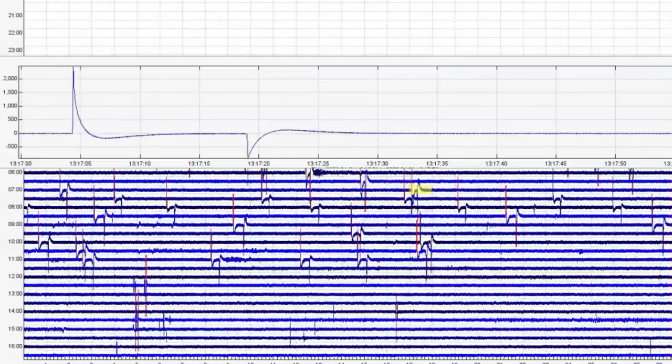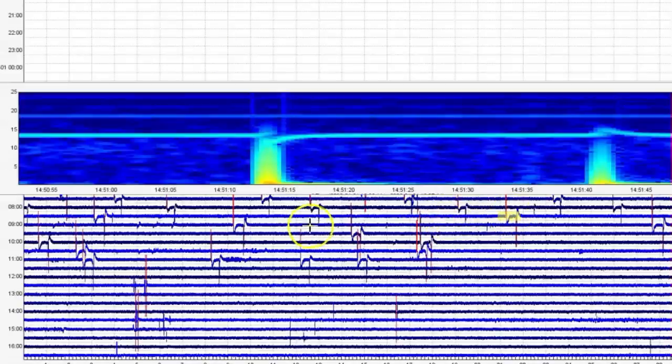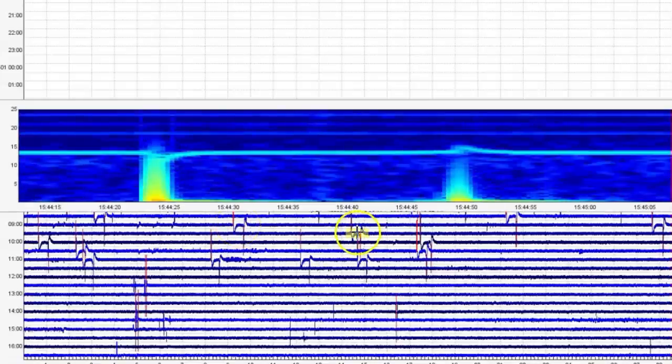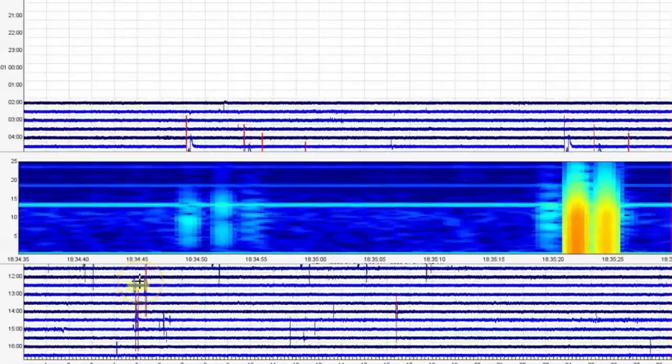Let's go to the seismic signature — look at that. We'll go back to the spectrogram; the spectrogram is actually more telling. We had several earthquakes. Look at the heat — look how far that heat came up. This is between 1 and 10 Hertz.